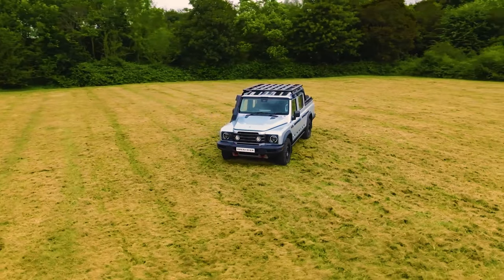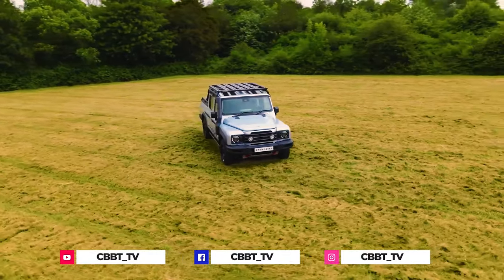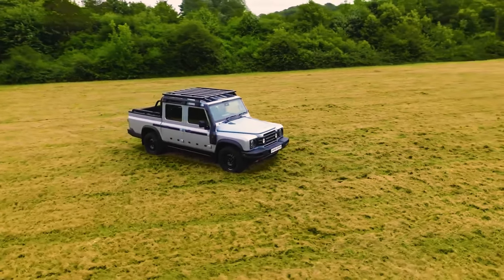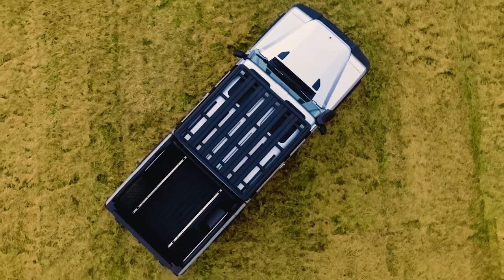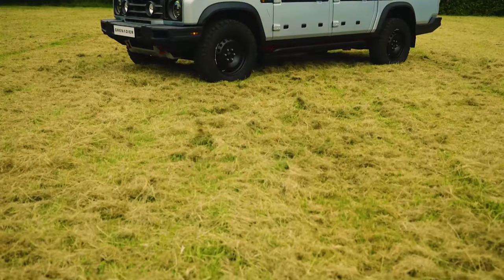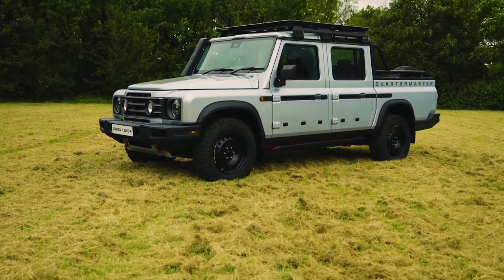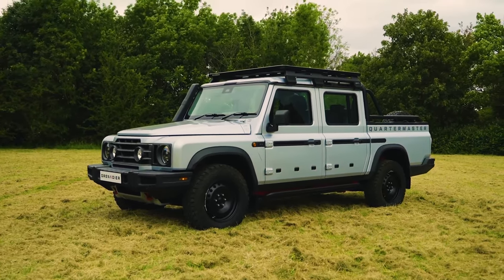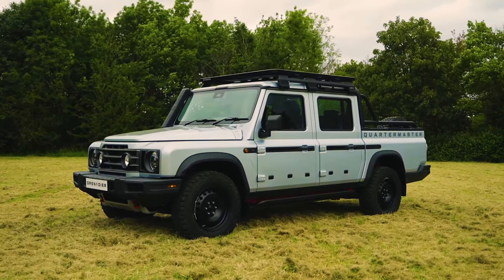Welcome to Cars with Big Boy Trev Extra. I'm Big Boy Trev with news and reviews from across the world. Ineos has just unveiled the Grenadier Quartermaster double cab in the United Kingdom — barely six months after the initial launch of the Grenadier Station Wagon. The Quartermaster was unveiled at the Goodwood Festival of Speed. While it shares most of its architecture with the station wagon, it features a ladder-frame chassis that is 500 millimeters longer.